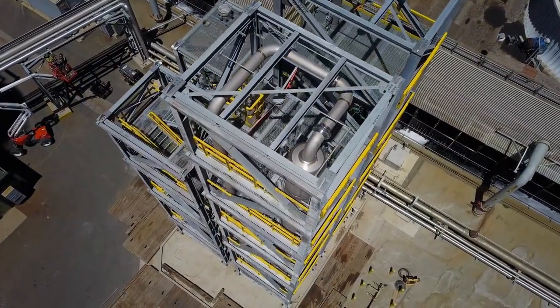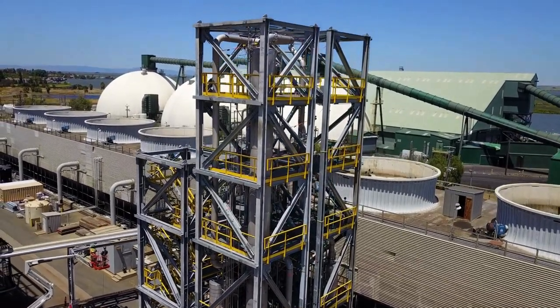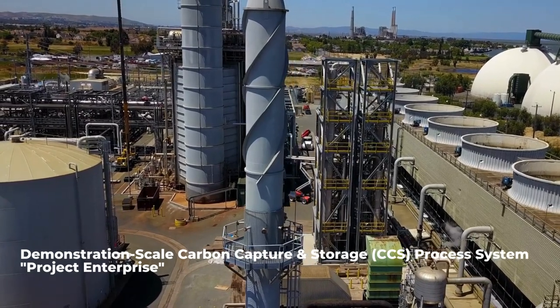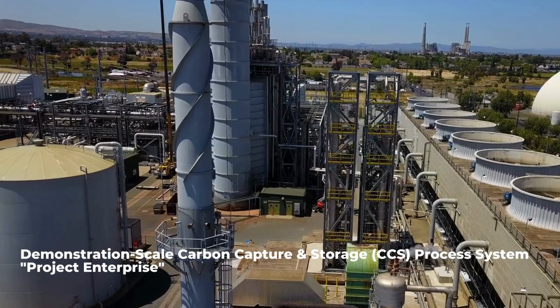In a world where carbon emissions pose a significant challenge, a new solution is emerging. Introducing Project Enterprise, a groundbreaking demonstration-scale carbon capture and storage process system brought to life by the teams at Ion Clean Energy and COPE Modular Process Systems.